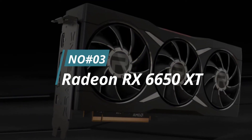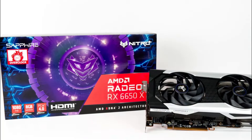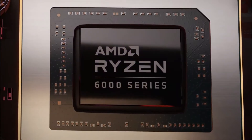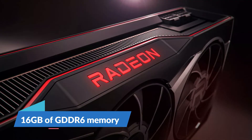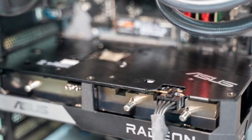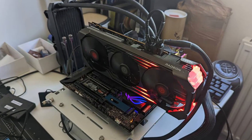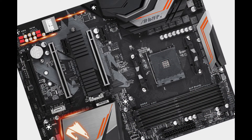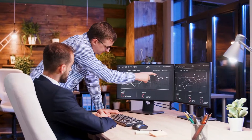Number 3. Radeon RX 6600 XT. If you're looking for a graphics card that can handle the demands of today's games while still providing excellent value, the Radeon RX 6600 XT is a great option. This card is based on AMD's RDNA 2 architecture and features 16GB of GDDR6 memory, making it capable of delivering impressive performance at high resolutions. It also comes with 3 DisplayPort 1.4 outputs and 1 HDMI 2.1 output, so you'll be able to connect it to a variety of monitors. And it's compatible with PCIe 4.0 motherboards, so you'll be able to get the most out of your investment down the road.